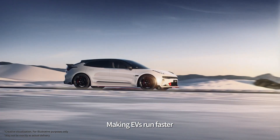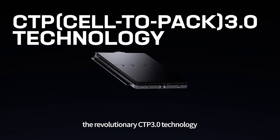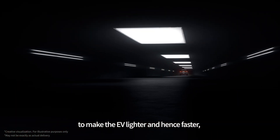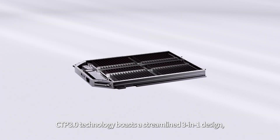Making EVs run faster calls for reducing the weight of the vehicle. CATL has introduced the revolutionary CTP 3.0 technology to make the EV lighter and hence faster without compromising performance.